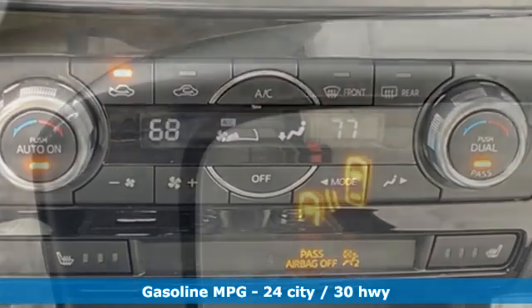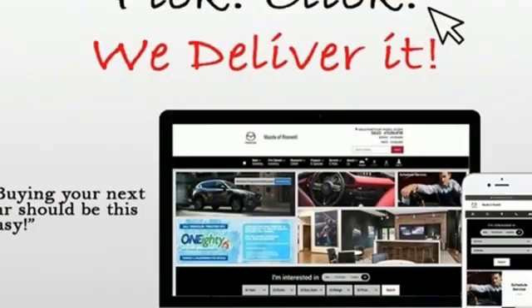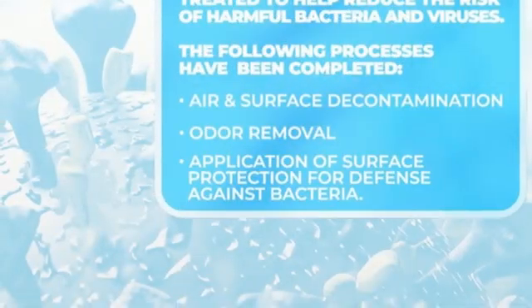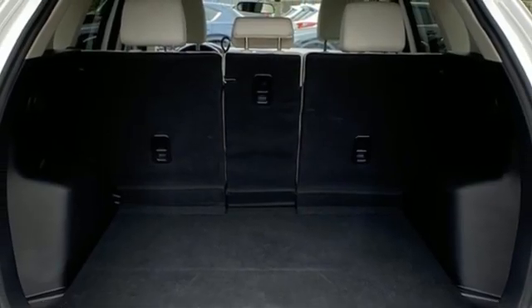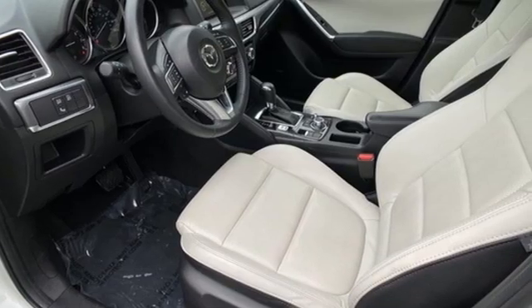Inline 4-cylinder engine, dual-zone climate control, streaming audio, manual tilting steering column, doors and push-button start proximity key, external memory control, power sliding and tilting sunroof, wireless phone connectivity, and integrated navigation system.